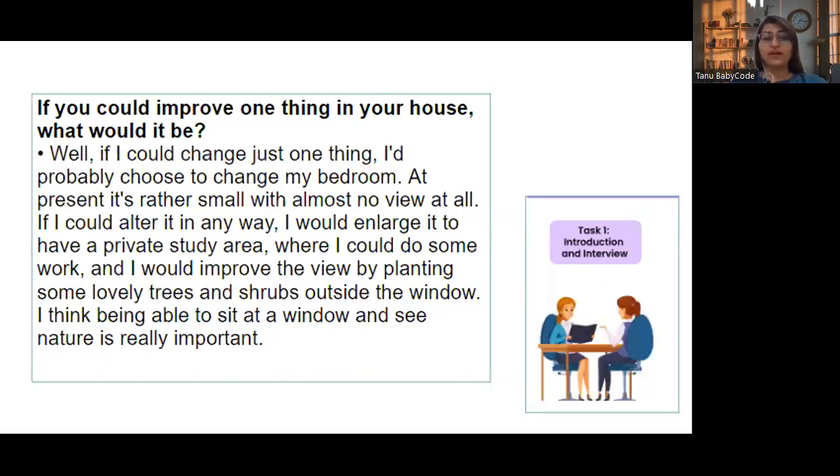'If you could improve one thing in your house, what would it be?' — If I could change just one thing, I would probably choose to change my bedroom. At present it's rather small with almost no view at all. If I could alter it, I would enlarge it to have a private study area and improve the view by planting some lovely trees and shrubs outside the window. I think being able to sit at a window and see nature is really important.